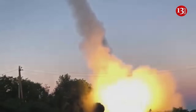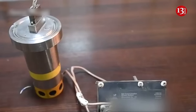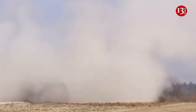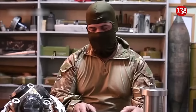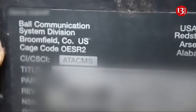The video shows inscriptions on individual elements of the unit. In particular, the words 'ATACMS' and 'U.S. Army Redstone Arsenal Alabama' are visible on them. However, at the time of publication, independent experts have neither confirmed nor denied that the device shown by the Russians is actually part of the ATACMS missile and not a dummy created for propaganda.